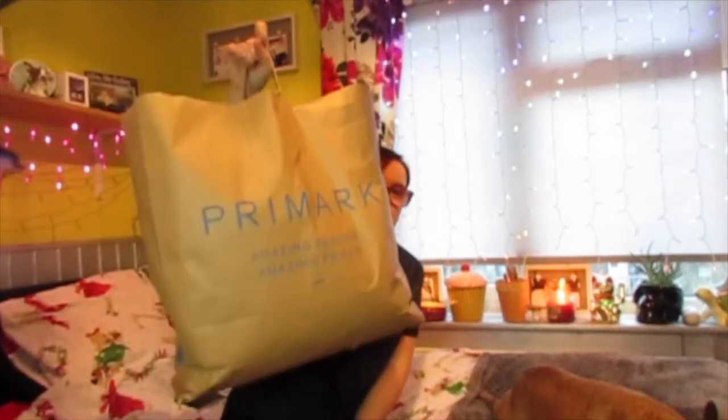Hi guys and welcome back to my channel. Today's video is going to be a Primark haul, as you would have guessed by the title — here is my bag. I have picked up a range of different things. Some of them are presents but I didn't want to put them in my Christmas gift guide haul because they're just clothing. Please ignore my voice, I've still got this cold and it's been dragging on for weeks. But let's get on with it.